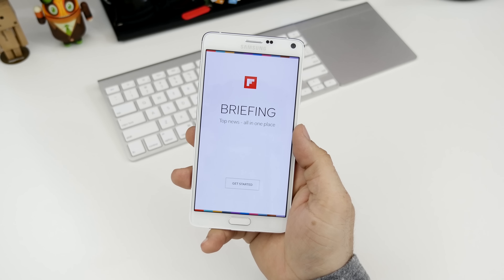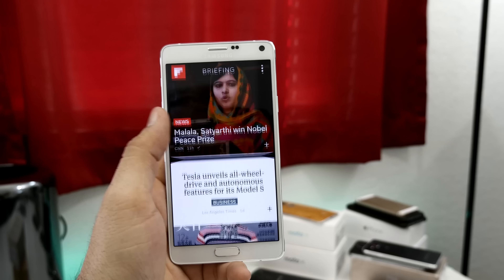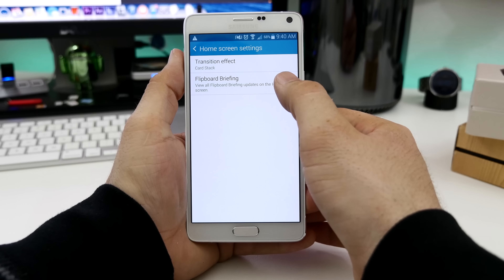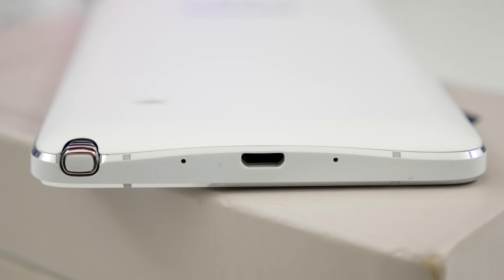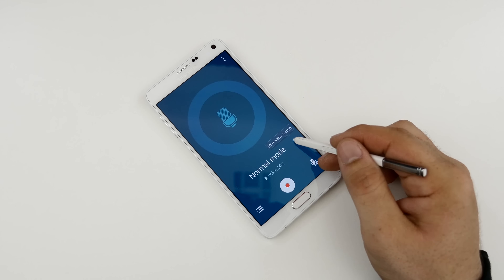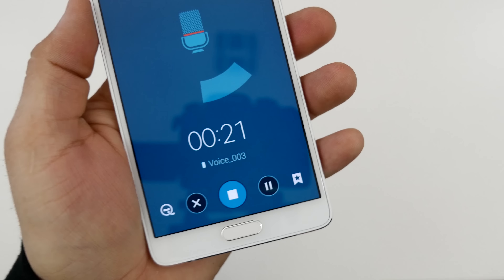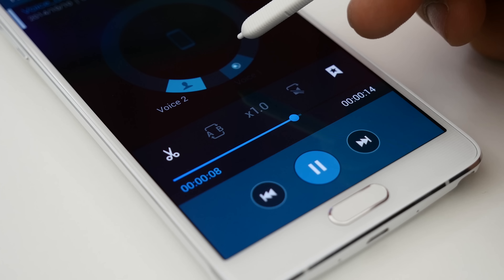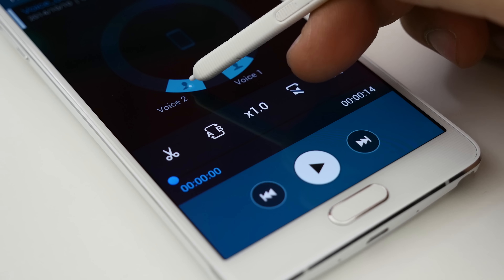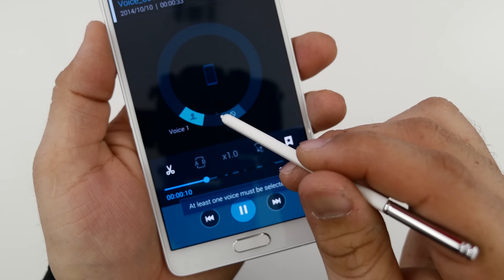The Note 4 features a new Flipboard-powered Briefing section, which acts as a newsreader. Personally, I'd prefer a separate app instead of something integrated into the TouchWiz launcher, but luckily Briefing can be disabled from the home screen settings. Remember those additional microphones found on the Note 4? Aside from assisting with noise cancellation for call quality, they also allow you to record multiple sources using the Voice Recorder app. Most people won't find much use for it, but if you're in a meeting, conference, or interview, the microphones can distinguish up to 8 different audio sources which can be somewhat isolated after recording, though this may only prove helpful for reference audio during interviews or small conversations.